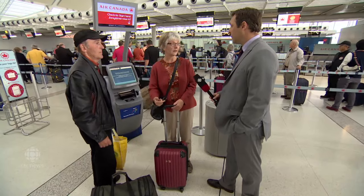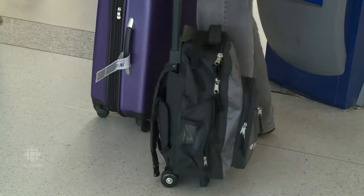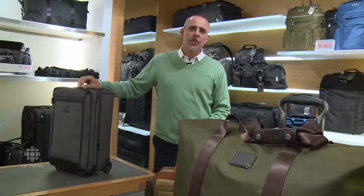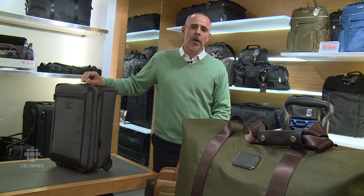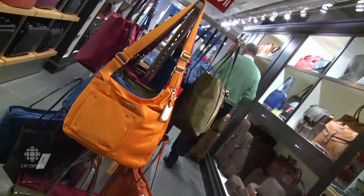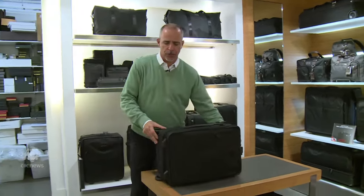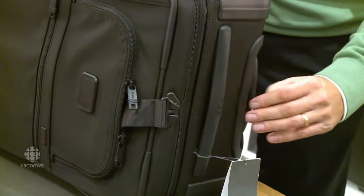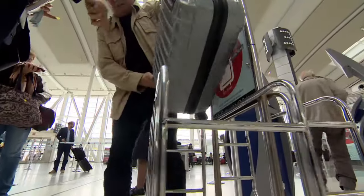Most luggage is selected based on price, discounts, color, or style — but that's not the right reason. Luggage needs to meet the requirements of the airline you most frequently travel. Michael Warwick, president of Betty Hemings Leather Goods, advises measuring the bag including all appendages — feet, wheels, and handle height — to ensure it fits into Air Canada's metal test boxes, which determine whether it qualifies as a carry-on.